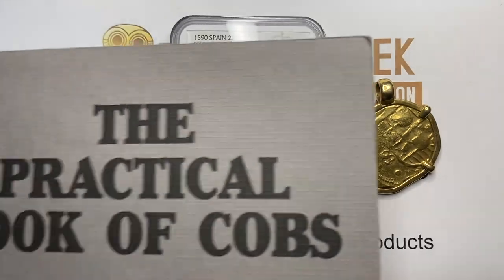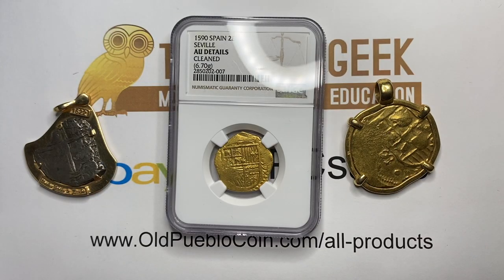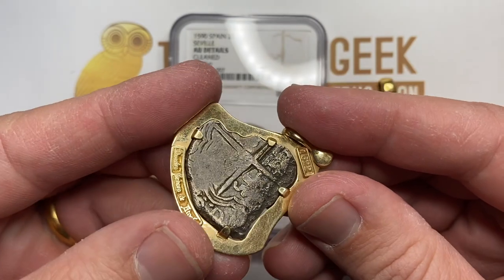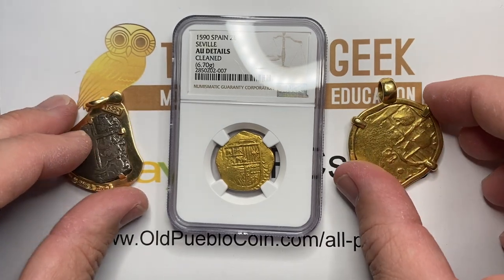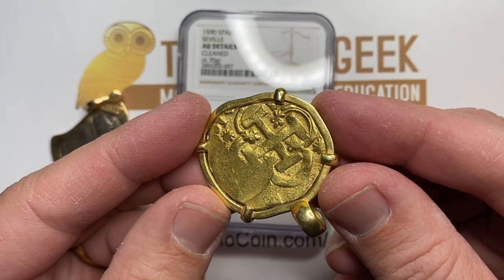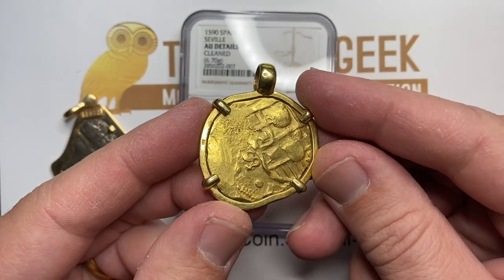The term 'Cobb' is a reference that you may not be used to hearing, but it's the term that has been adopted over the years on these coins. When you hear people say Cobb, they're usually talking about the pieces of eight — it usually refers more to the silver coins than the gold coins. But usually for the gold coins you're going to hear people say escudo versus real on the silver coins. So this guy — this is a big boy — this is an eight escudo.